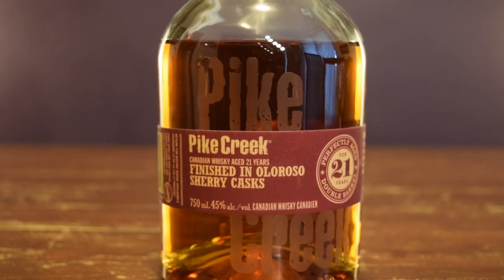I'll let you know why this could be a perfect transitional whiskey from Scotch to Canadian when I nose it, taste it, and give it a mark. Main difference between this year's Pike Creek 21 and last year's: last year was a European Oak finish. This one, obviously, Oloroso Sherry. Limited to just 4,420 bottles.